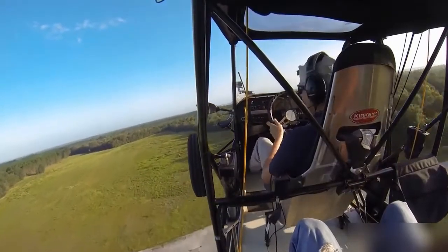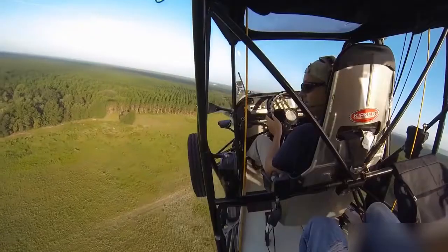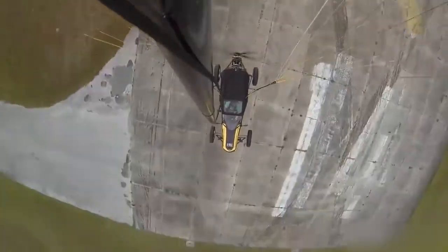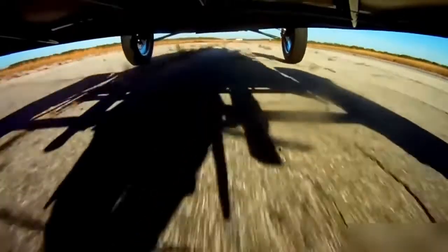On the ground, the Maverick is a powerful, dirt-eating joyride. And in the air, its mellow side appears with a smooth, steady, yet maneuverable flight. The Maverick LSA runs about $94,000. With an increase in sales and production, Beyond Roads hopes to make them more affordable for almost anyone. So, any takers?